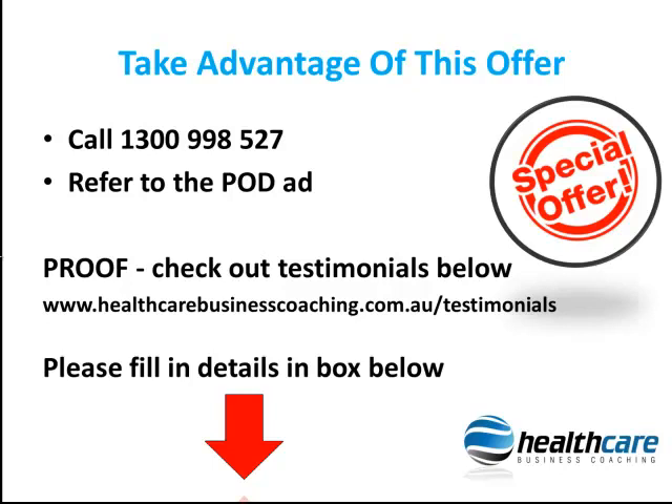If you would prefer that we contact you, please fill in your details in the below box indicating your preferred time to talk, your contact details, and the three biggest issues that you want help with, and we will get back to you to help you immediately.